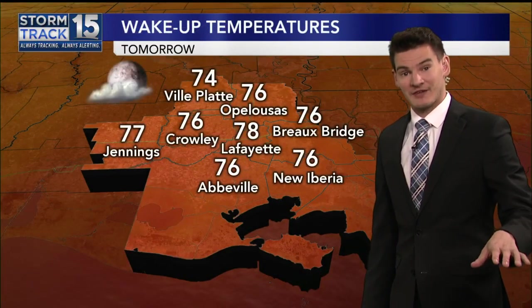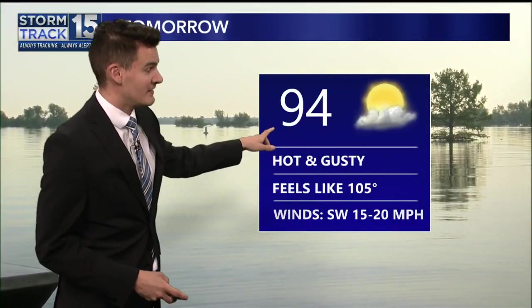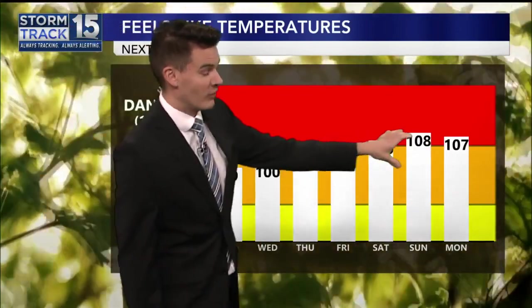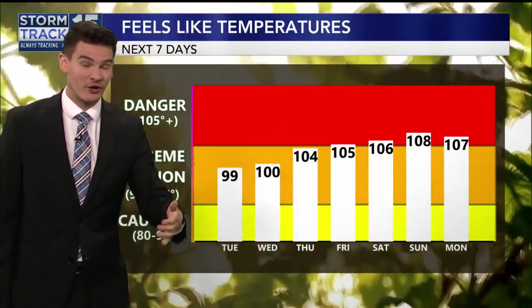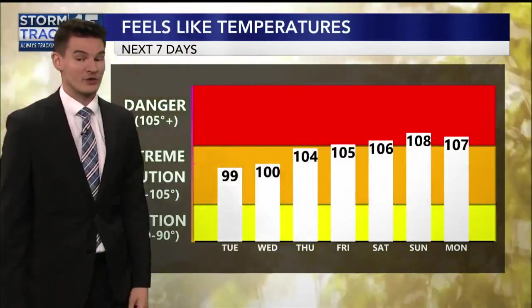After hitting those 90s this afternoon, we get down to the upper 70s for overnight lows. Tomorrow we'll see a high in the mid-90s. In the days ahead, our moisture increases as high pressure sets up right overhead. So we get hotter temperatures, higher humidity, and that means it's going to feel more like 105 to 110 degrees starting on Friday. That gets us into the danger category with those feels-like temperatures, so it's likely by the end of the week we'll start to see some heat advisories in place.